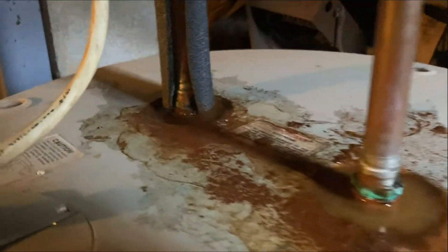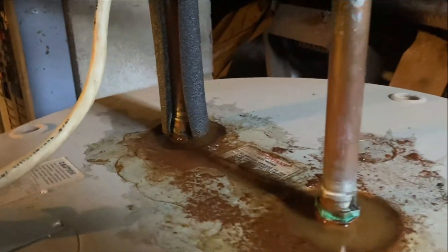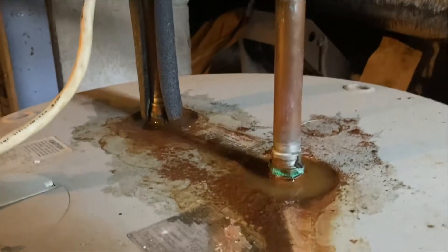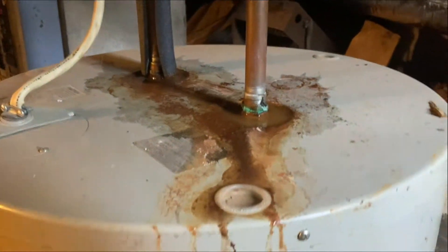It almost might be time for this to get replaced — looks like there's some leaking. There should not be water at the top of this; I'm not sure how the water got there, but that's a problem. Inside here's the thermostat, which probably got wet. The breaker's on but I don't hear any humming, so I don't think this is working. If it's leaking, that's a problem. Let me mess around with this for a second.